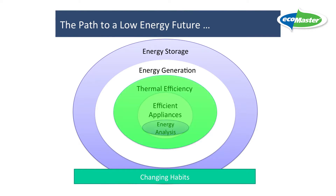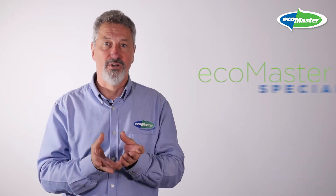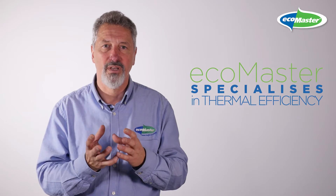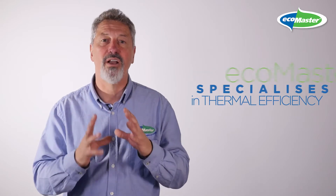The next step is to make the home itself energy efficient. It's great to have efficient heating and cooling, but you really want to keep that in there as long as you can. That's where EcoMaster specialises — we can make most homes really energy efficient and keep that heating and cooling right where it's meant to be. That's the first three steps.